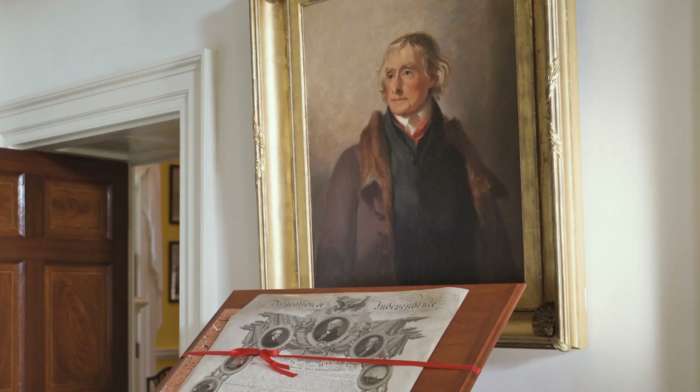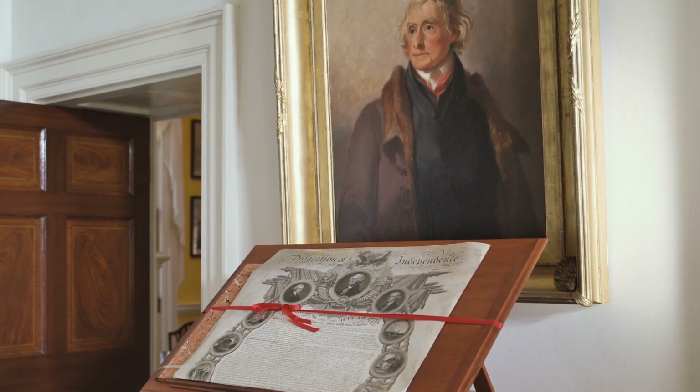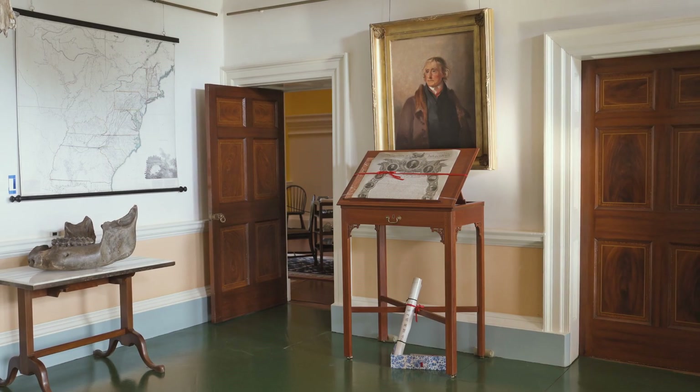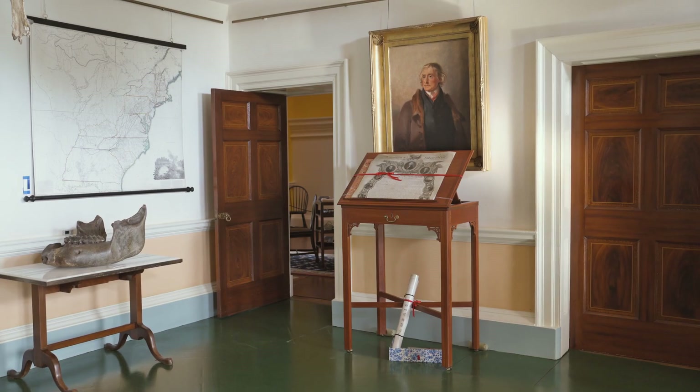We have a sense of Jefferson really looking back at the Declaration 40 years after he wrote it and thinking about what it meant and what it continues to mean for us today. That's why these installations are so much fun — they give us opportunities to look at these documents through the eyes of Jefferson, but also through the eyes of other people that they touched.